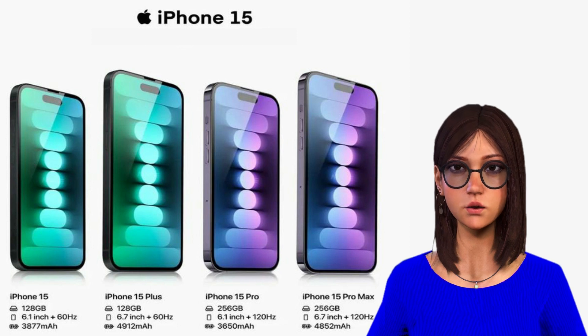The 120Hz ProMotion screen is still included with the Pro, but Apple has improved the appearance by reducing the bezels surrounding the screen and, more critically, by including a titanium frame. The titanium 6.1-inch iPhone 15 Pro and 6.7-inch iPhone 15 Pro Max are now significantly lighter and more robust than the stainless steel models, which should make the latter simpler to use with one hand.